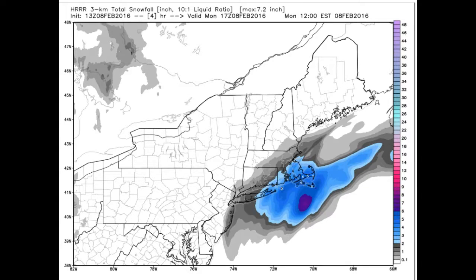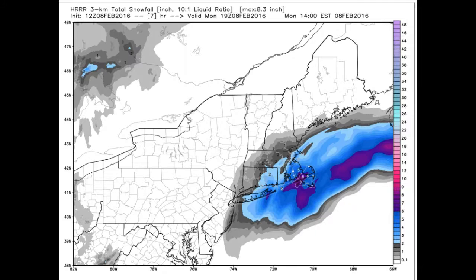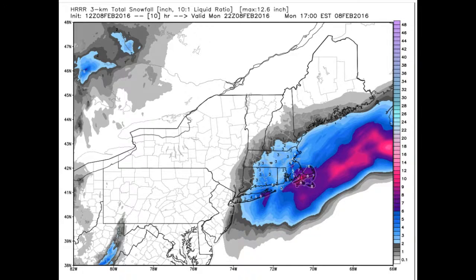So let's run the snowfall totals here — this is noon. An hour ago, higher resolution computer modeling shows the snow just barely getting into the Brattleboro region roughly by around 1:30 or so. And then it continues to overspread the region, backing in toward New England.